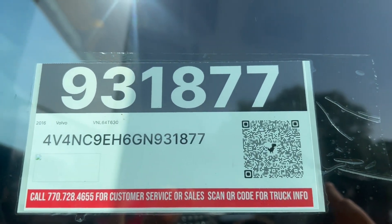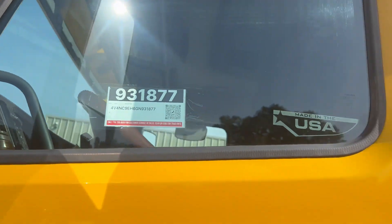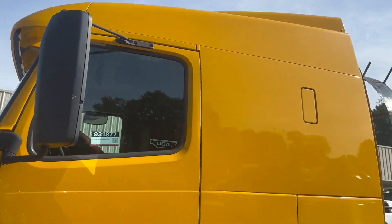Good morning everyone. Here we have a 2016 Volvo mid-roof sleeper.